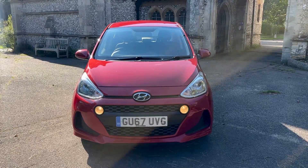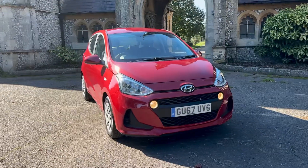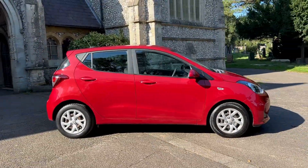Hi everybody and welcome to another presentation from Brown's Autos. Today we have a 2017, 17-plate Hyundai i10 SE automatic petrol 1.2, finished in a beautiful metallic red with cloth interior. The car comes with full service history.